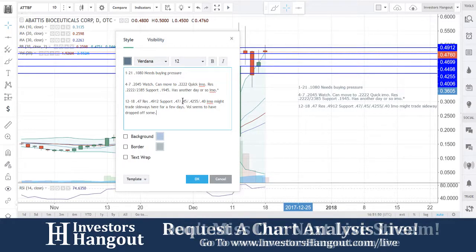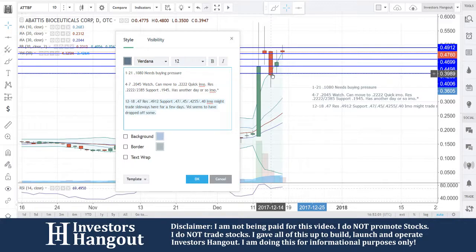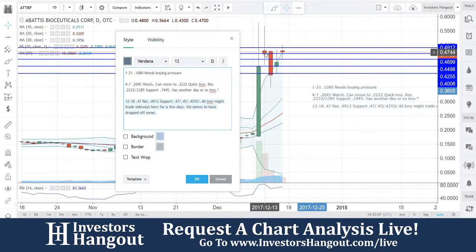In my opinion, this might trade sideways here for a few days. Volume seems to have dropped off again — based on what I've seen, you guys pulled back down to that upper Bollinger Band and then got that bounce again. Then there's a spinning top, just like you had over here on the 13th. We're going to continue to watch this one — ATTBF.